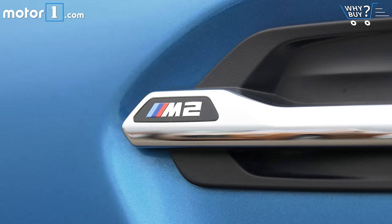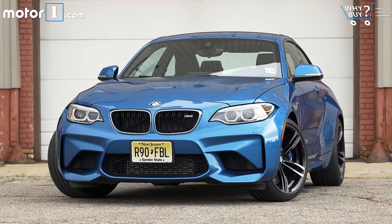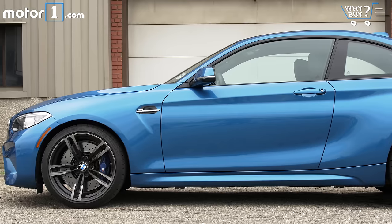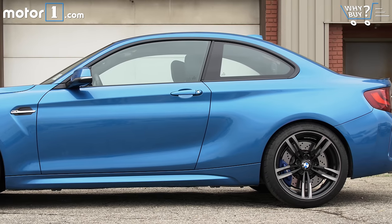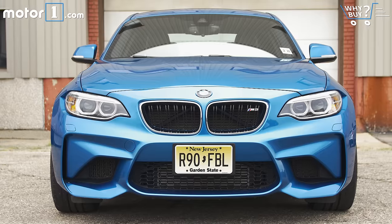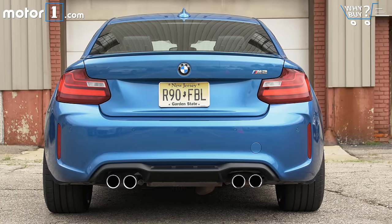How does it look? Let's call this one handsomely aggressive. No part of the M2's design looks overwrought. Instead, the coupe is bulgy in all the right places, with plenty of cues to set it apart from any M Sport badged products. The dark-finished 19-inch wheels sit on wider front and rear tracks, the front fascia is all about purpose and feeding air into the engine, and the quad exhaust tips are a nice finish out back. Plus, Long Beach Blue is like the best color.